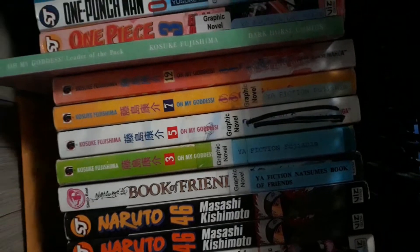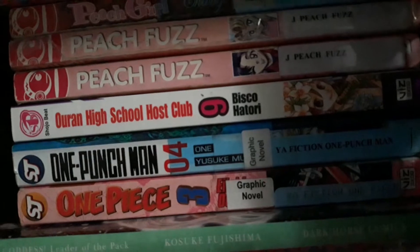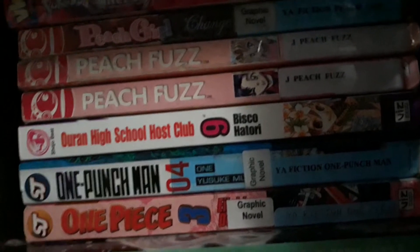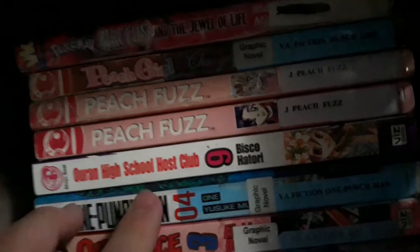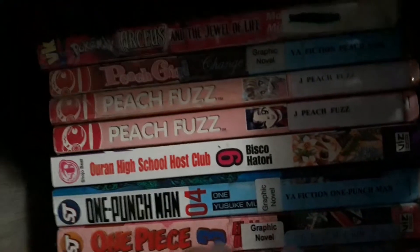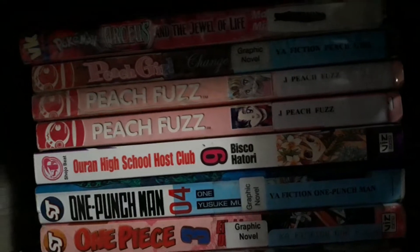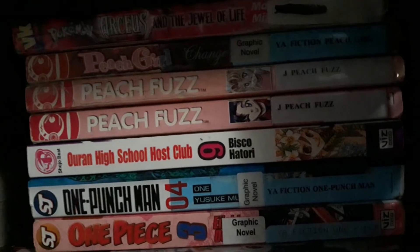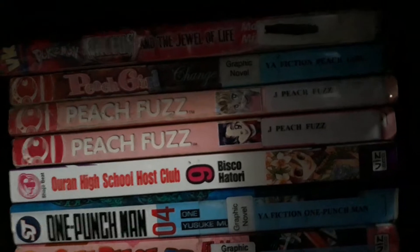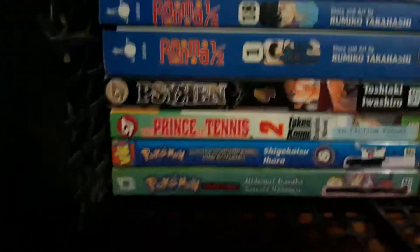Oh My Goddess manga collection I have. One Piece I have, and same with One Punch Man. I need to get 14 more volumes of One Punch Man, as well as more volumes of One Piece. Ouran High School Host Club, Peach Fuzz, Peach Girl, Pokemon — Arceus and the Jewel of Life, and a couple more Pokemon mangas I have.